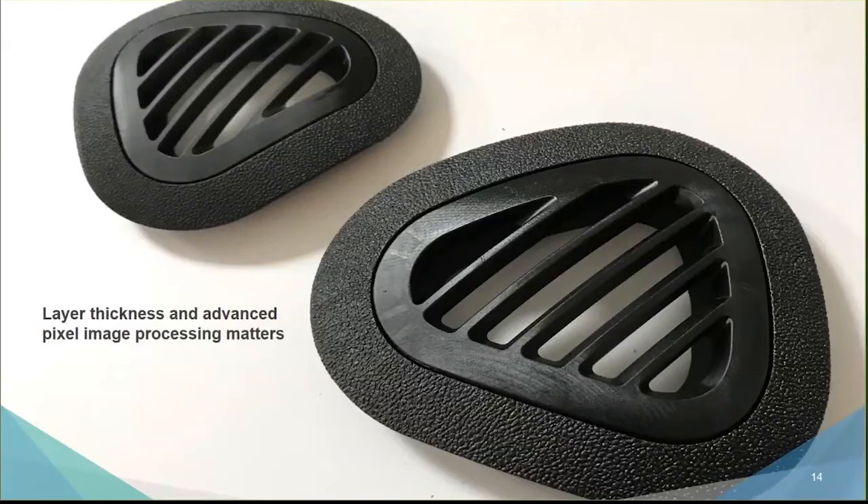All the parts you'll see have had zero sanding, zero physical hand-finishing or labor. They are dipped in solvents, washed, dried, and cured — that's their raw surface quality. A lot of additive manufacturing companies don't address this, and marketing samples are often sanded, finished, filed, and bead blasted. What you're going to see here is the raw surface quality you get directly from the product.